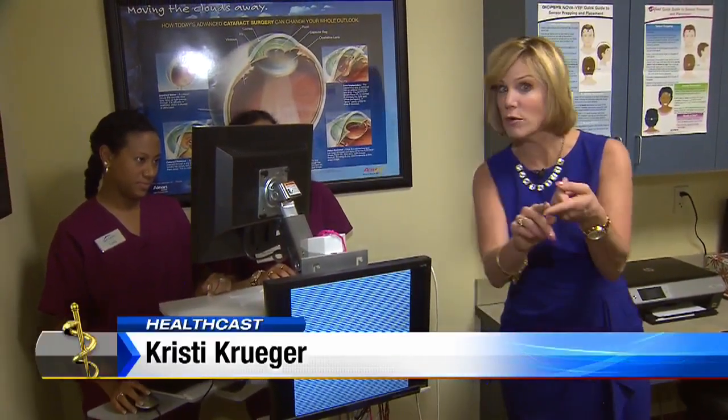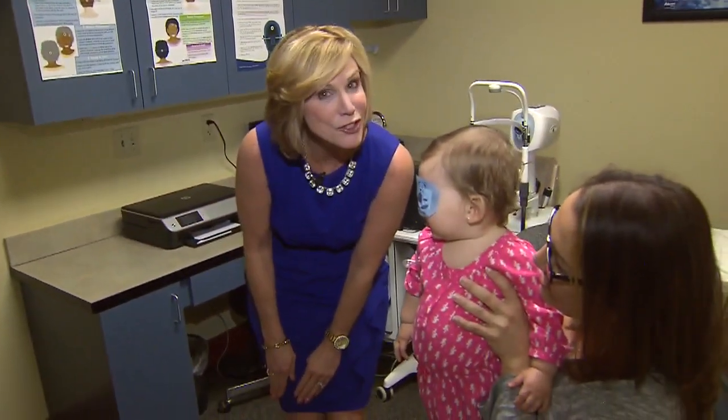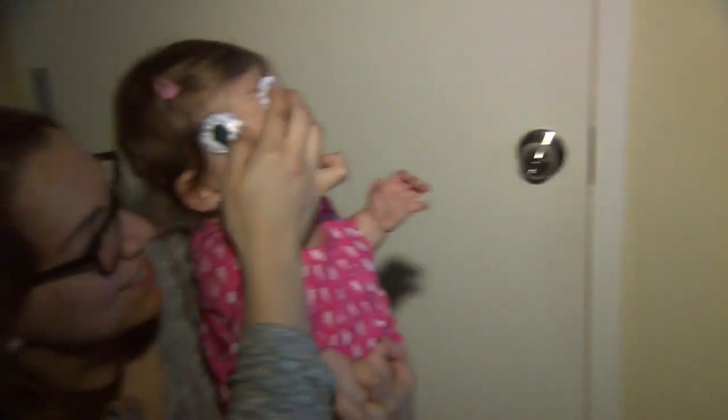Believe it or not, the test takes less than one minute per eye. There's no dilation needed, no sedation either, and little Madeline is sure enjoying it. The test is a series of animation and music. Every couple of seconds, it'll flash a black and white bar that stimulates the child's neurological system and actually measures the signal that goes from the front of the eye to the brain.